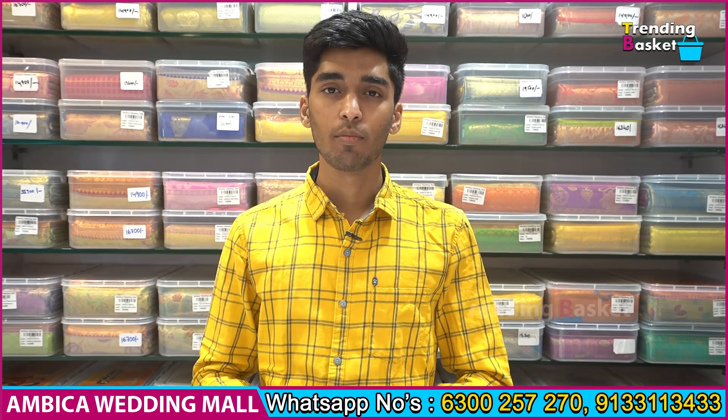Hi Andy, welcome back to Ambika Wedding Mall. I am presenting a completely exclusive collection of soft silk kubera pattu sarees. These are the most demanding and beautiful collection.